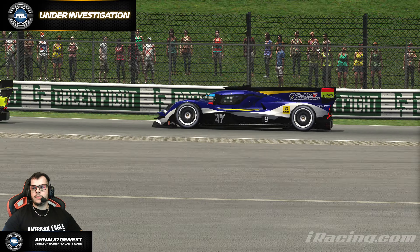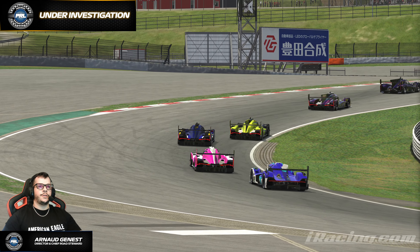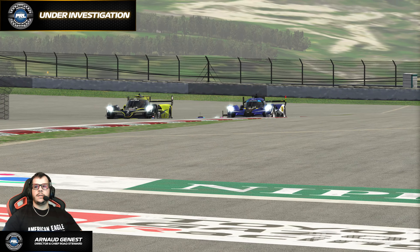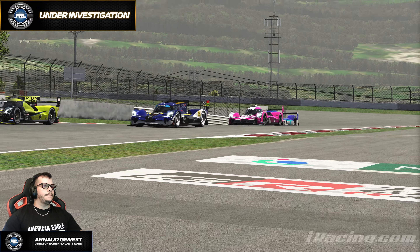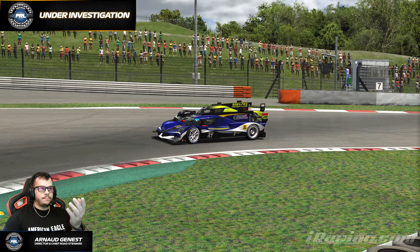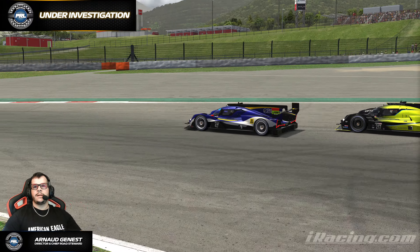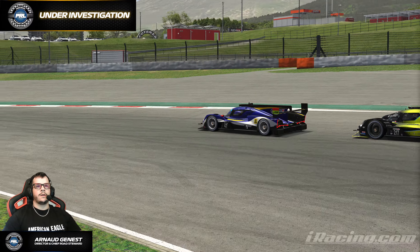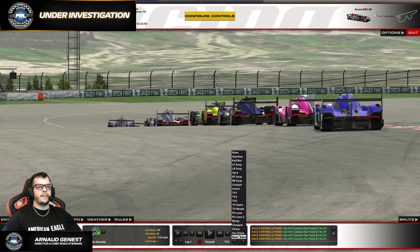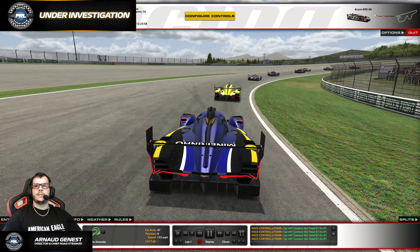Hey, welcome guys, welcome to this Under Investigation video. Today we're going to take a look at incident 70 of the current season — this time in the GTP/GT3 series from last Monday. There's a car contact, locking up pretty clearly the front-left tire, making contact with the sole pick car. We're going to take a look at all the angles. Pretty straightforward incident in my opinion, so let's take a look.